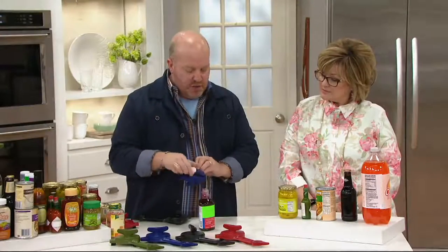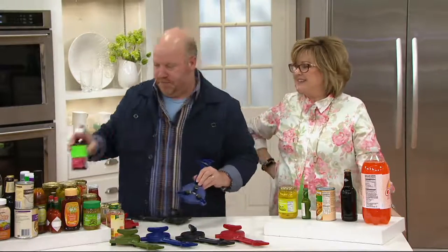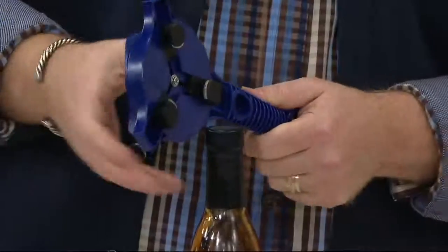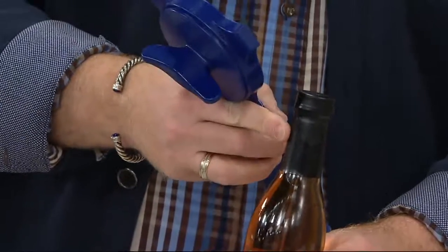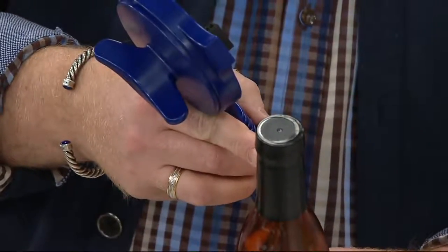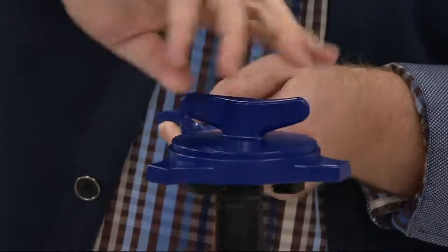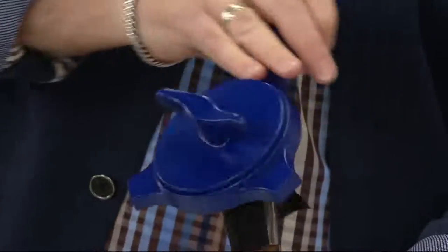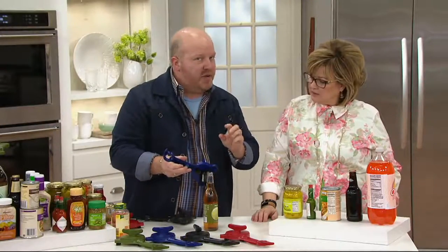Sometimes it's not the first time you open something that's hard — it's the second time, when it's sticky. If you poured something syrupy out of it, it really gets sticky. Here's another feature: a lot of items are wrapped in clear plastic, wax paper, or paper — you can leave it on there and this will break right through all of that, eliminating a step for you.